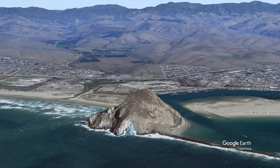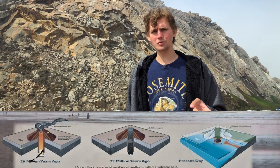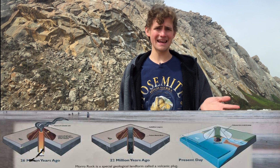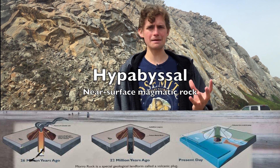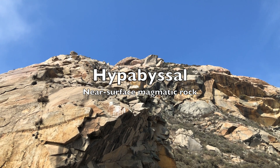This giant monolith is a piece of volcanic rock seemingly jutting up randomly out of the ocean. So what is this giant rock, and what's it doing out here in the water? Moro Rock is what's called a volcanic plug. Somewhere between 23 and 28 million years ago, it was at the center of a volcano. The rock that makes up Moro Rock today is not erupted lava material — this is magmatic intrusive rock called a hypabyssal rock. This rock crystallized from magma near the surface inside the base of the volcano that it was feeding.